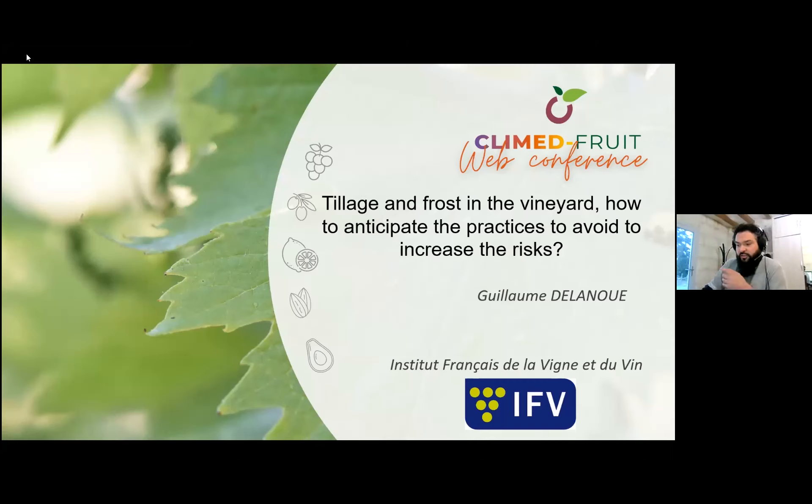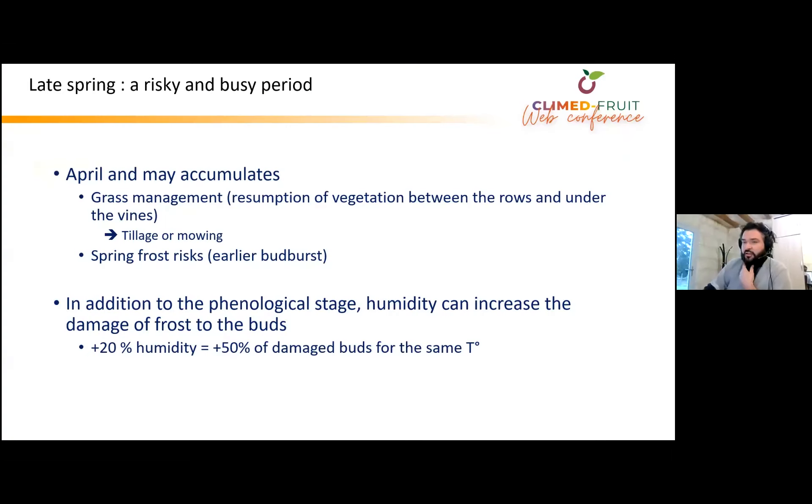During a three-year project, we looked at the link between tillage and the risk of late spring frost. Especially in the Loire Valley, but also everywhere in the vineyard, late spring is a risky and busy period because of the end of winter — the grass is growing, so we need to manage it, either by tillage or mowing.